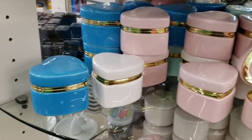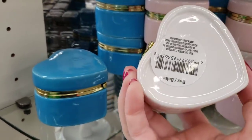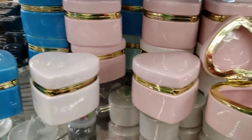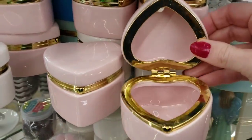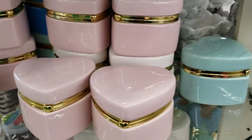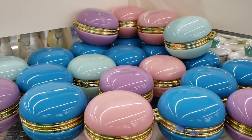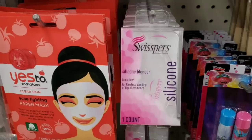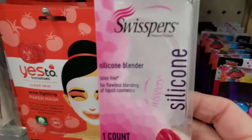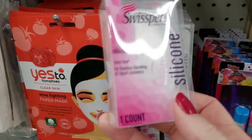They have these new little trinket boxes in the shape of a heart. They have them in white, blue, pink, and mint green. They have a gold trim and when you open it, it's gold as well. Made very, very well. And they also have back in stock the macaroons. This is by Swispers — a silicone blender, latex free, for flawless blending of liquid cosmetics.